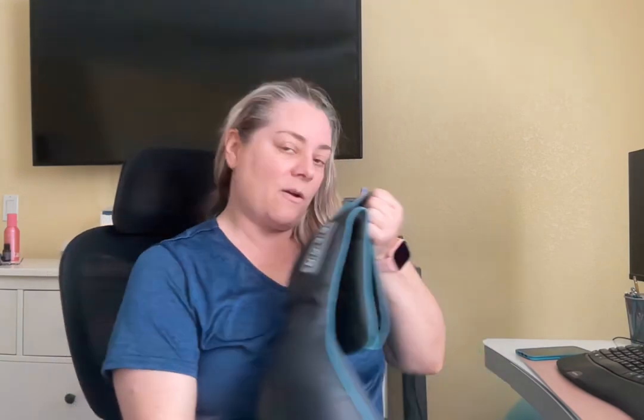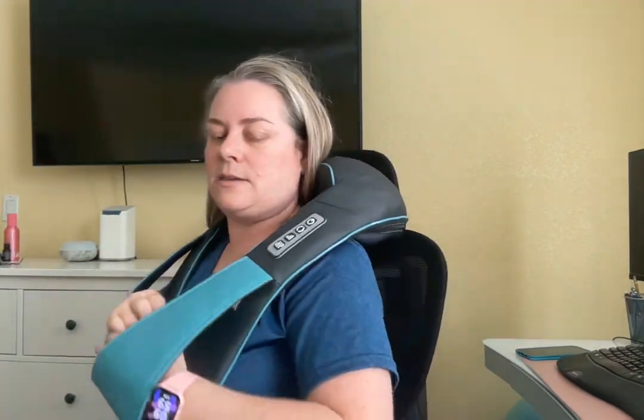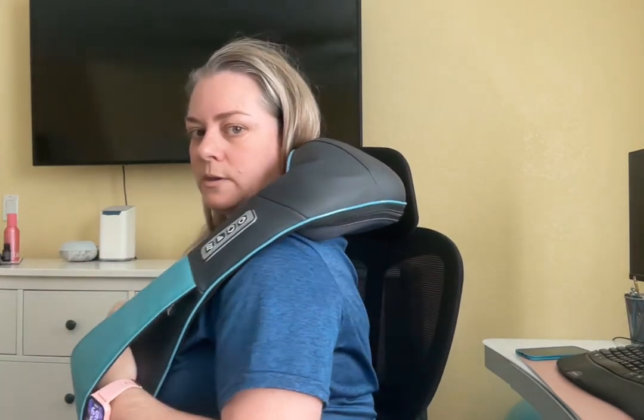Finally, the last device I have is a neck massager. Now, out of all the devices I showed you, those were all wireless and portable — this one you do plug into the wall. Basically you put it on your neck like this. It sits on the neck, and you press this button and you can see the heat is on, on automatic.